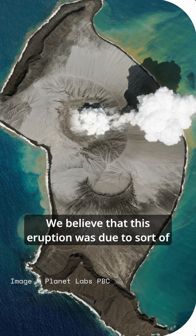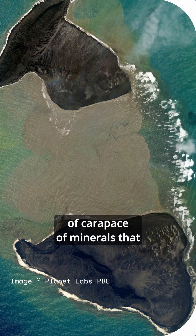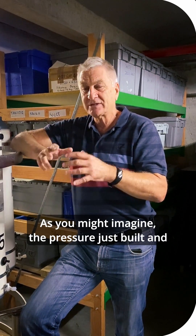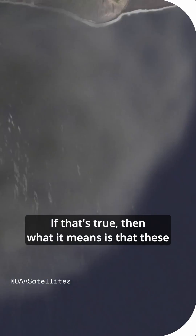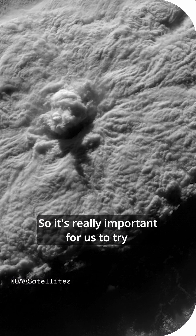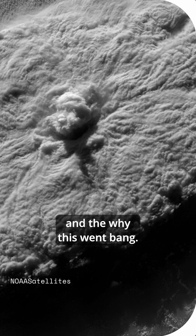We believe that this eruption was a gas-driven eruption — some sort of carapace of minerals that sealed off inside the volcano. The pressure just built and built and built, and boom, up it goes. If that's true, then what it means is that these volcanoes are far more dangerous than we previously thought.